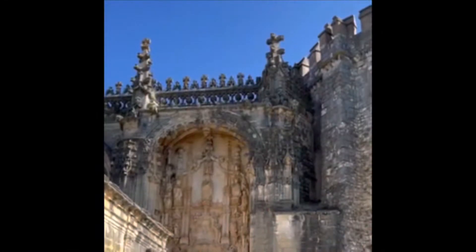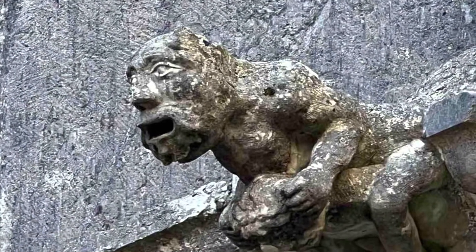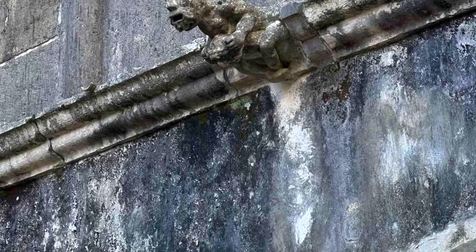This is the Convent of Christ, a former convent. And this is a gargoyle on a rain drain, where water comes out of its mouth during heavy rains.